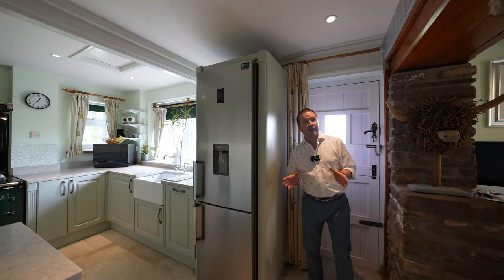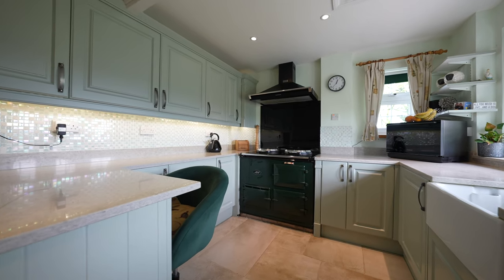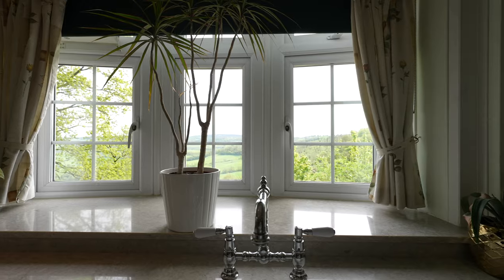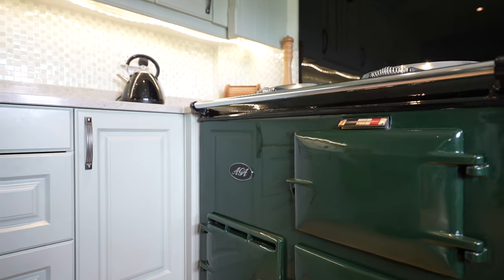There are three doors to enter the property, but we've just come through the main front entrance which leads into this well-appointed kitchen. The kitchen is fitted with a range of wall and base units incorporating stone worktop and splash back, as well as a Belfast sink and integrated Bosch dishwasher. There is also further appliance space.